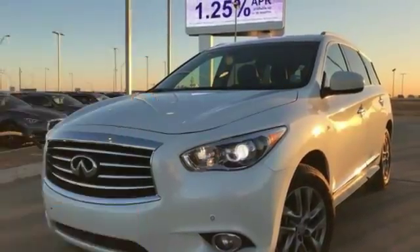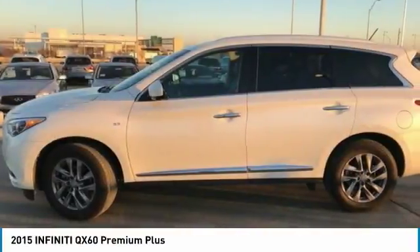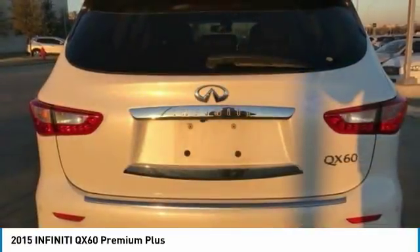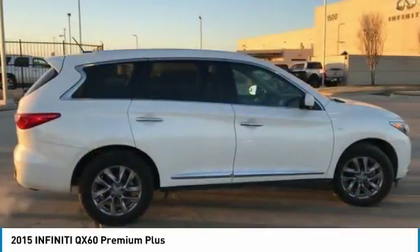We are pleased to show you the 2015 Infiniti QX60. The Infiniti QX60 is the perfect blend of luxury and practicality. This crossover SUV not only provides ample space for passengers and cargo, but also an interior that screams luxury.